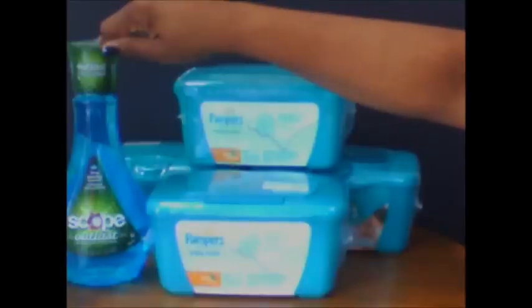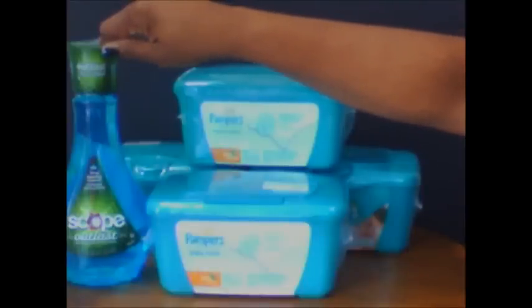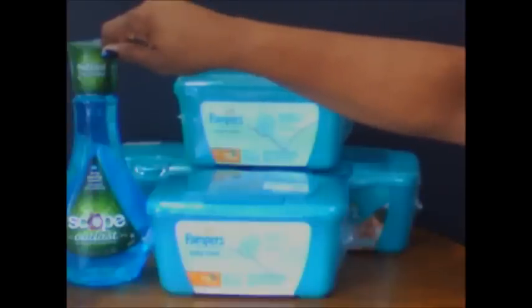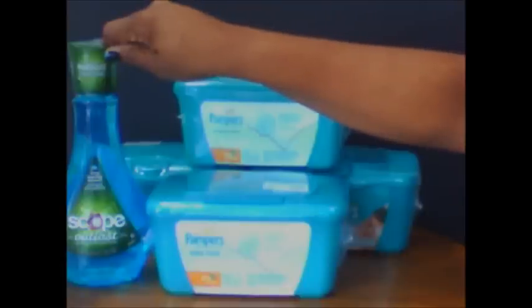I also picked up the Scope. The Scope is $1.99 when you buy four participating items. There was a coupon for $1.50 off, making this 49 cents. You guys know we always get mouthwash for free, but 49 cents — didn't want the coupon to go to waste, so I went ahead and picked that up. Still an amazing deal.